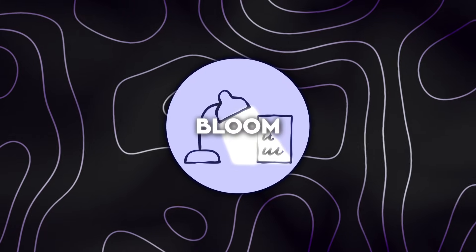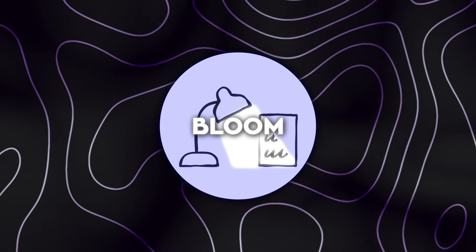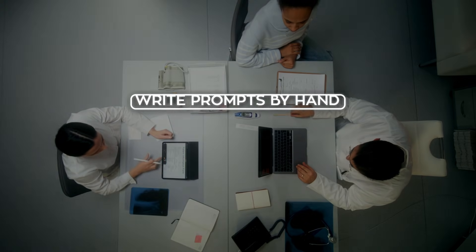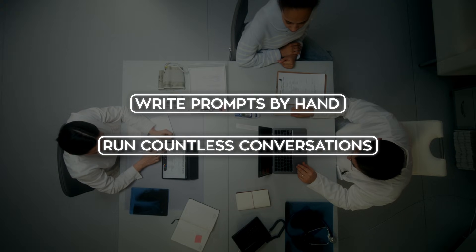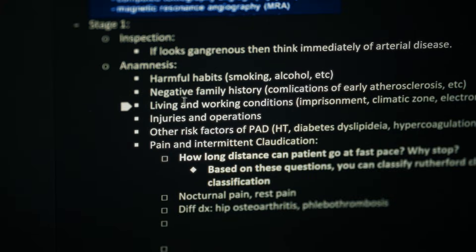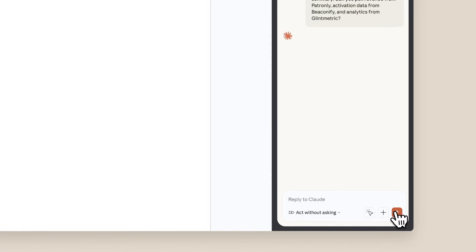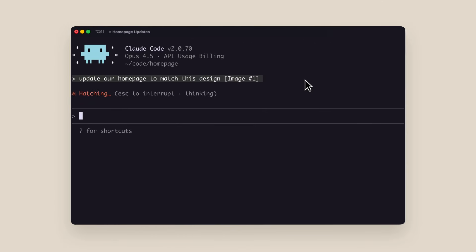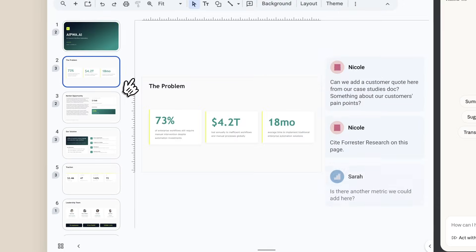Until now, studying that kind of behavior was a very manual process. Researchers had to invent scenarios themselves, write prompts by hand, run countless conversations, then read through long transcripts and argue about how to score them. As models evolved, those tests aged quickly and lost relevance, which made comparisons harder and harder. The workload kept growing while the signal stayed fuzzy.